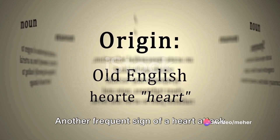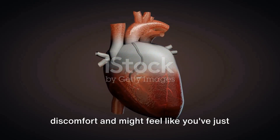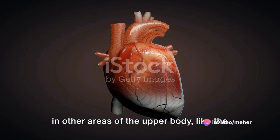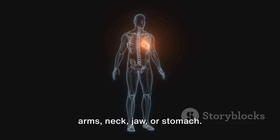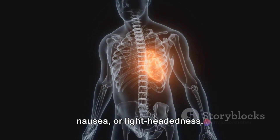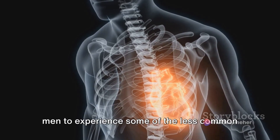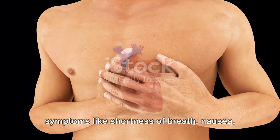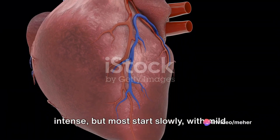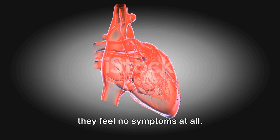Another frequent sign is shortness of breath, which can occur with or without chest discomfort, feeling like you've just run a marathon even while sitting still. Other symptoms include discomfort in the arms, neck, jaw, or stomach, as well as cold sweat, nausea, or lightheadedness. Women are more likely than men to experience less common symptoms like shortness of breath, nausea, and back or jaw pain. Most heart attacks start slowly with mild pain rather than sudden intensity.